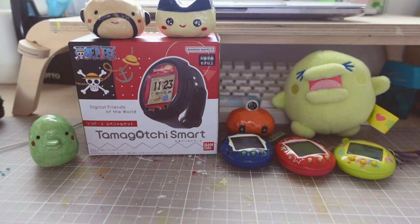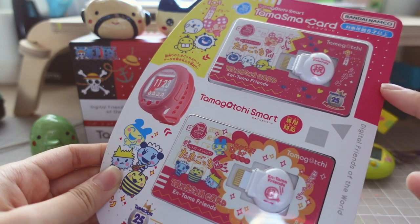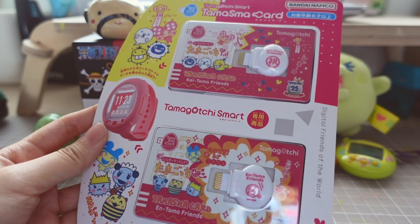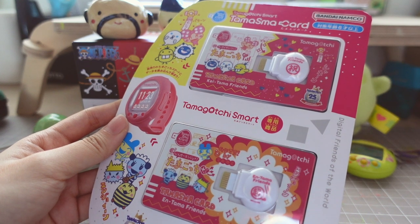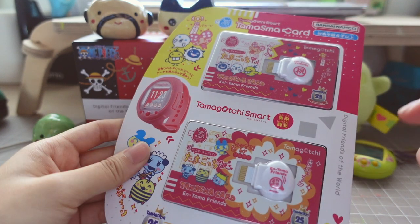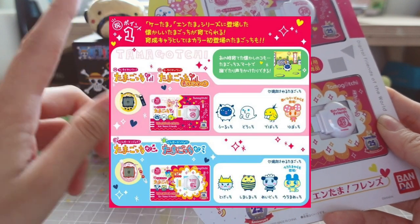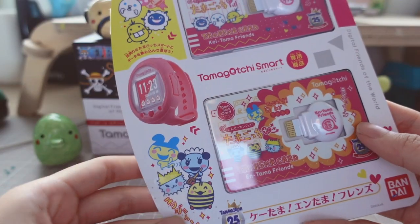The next thing I got in Hong Kong is also Tamagotchi Smart related - these are the Keitama and Ntama Friends Tamagotchi Smart cards. These come as a set of two and you can't buy them separately. They're only available on premium Bandai, which can be a bit tricky to get since you need a Japanese shipping address, though websites like Japan You Want sometimes stock them. I was very lucky to have found this in Hong Kong in a store so that saves me on shipping fees. I absolutely love this set because it's got all these vintage Keitama and Ntama characters on there - I have not seen these characters on a color Tamagotchi in a very long time.